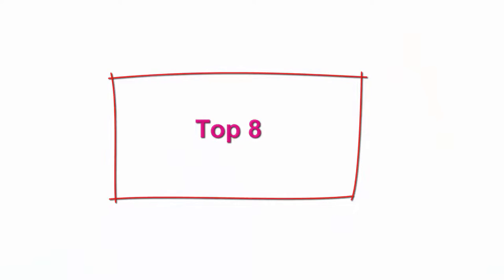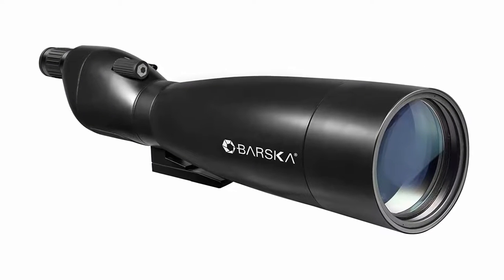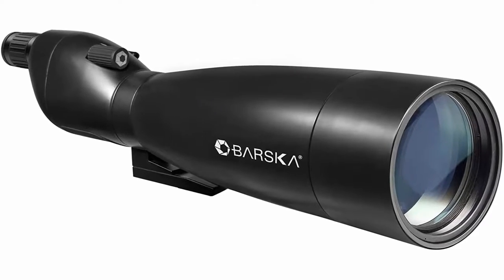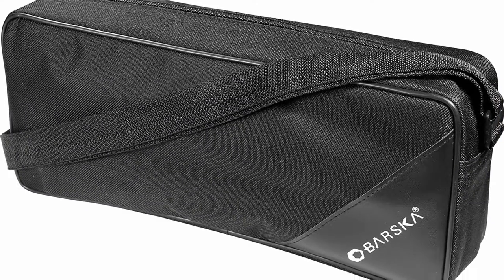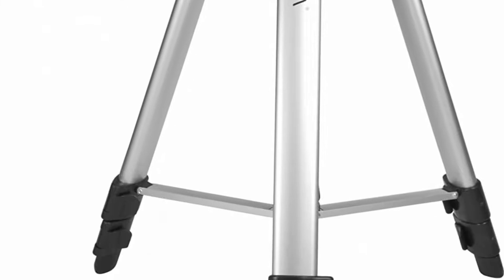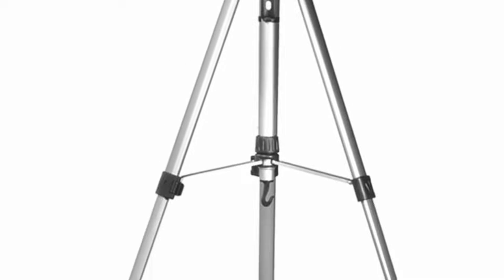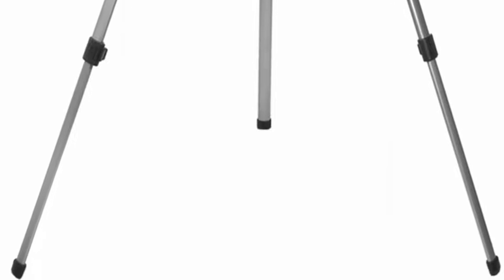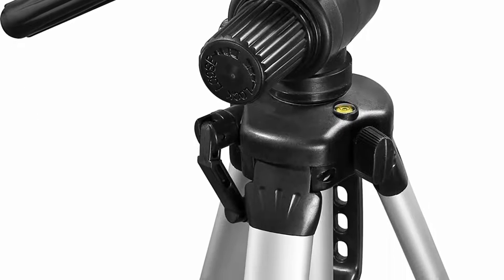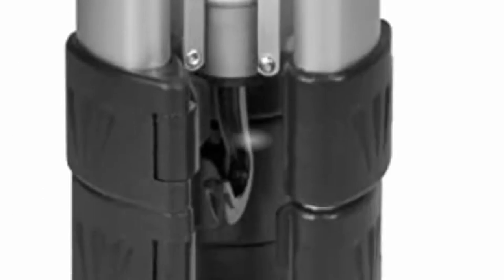Number eight: the Barska 30-90x90 Waterproof Colorado Spotter Scope with tripod. Field of view: 78ft at 1000 yards / 26m at 1000m (at 30x) to 40.2ft / 13m (at 90x). Exit pupil: 3.6mm at 30x, 1.2mm at 90x. Eye relief: 1.78 inches. Close focus: 8 meters / 32 feet. Angled eyepiece system. Maximum height: 63.4 inches, minimum height: 26.6 inches. Fully coated, straight-body Porro spotting scope. The massive 90mm objective lens maximizes light transmission, delivering brighter images in low-light conditions.